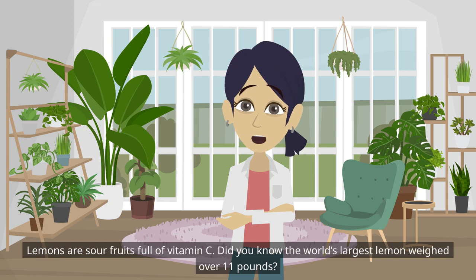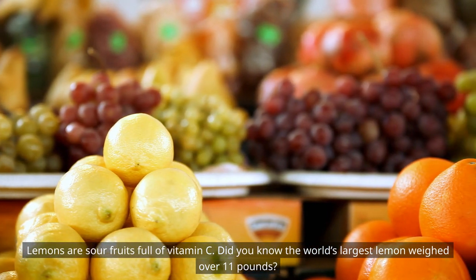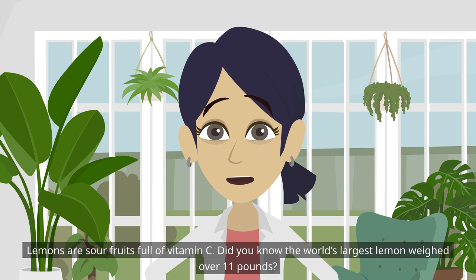Lemons are sour fruits full of vitamin C. Did you know the world's largest lemon weighed over 11 pounds?